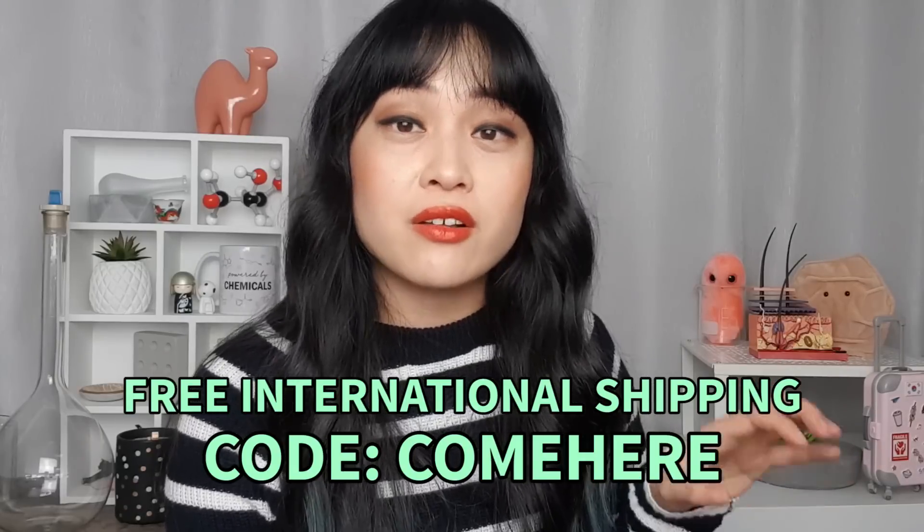There's a link in the description to buy this. I do get a commission for each box. If you want to get the free international shipping, use the code COMEHERE. If you think these products might be a good addition to your routine, hopefully I've saved you some money and I hope you enjoy the products.